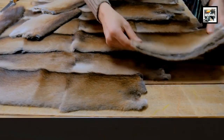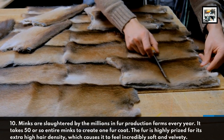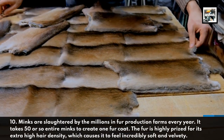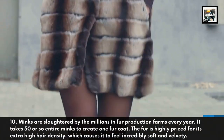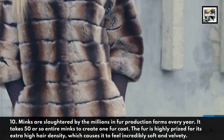10. Minks are slaughtered by the millions in fur production farms every year. It takes 50 or so entire minks to create one fur coat. The fur is highly prized for its extra high hair density, which causes it to feel incredibly soft and velvety.